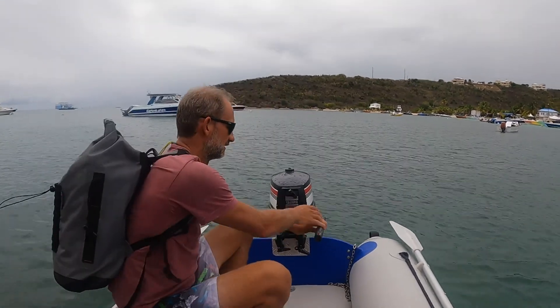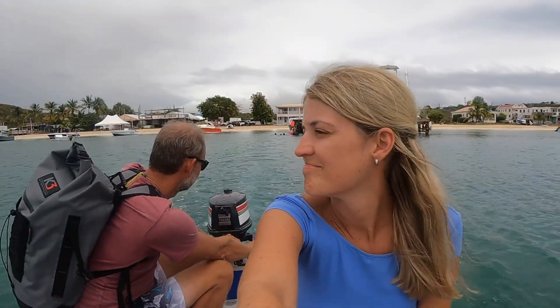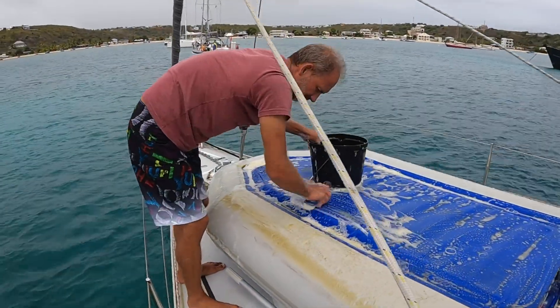The weather looked pretty much how I felt inside. Anguilla was not a planned stop on our route, but it really left a mark. The beaches, the people, the super tasty food that we were able to experience will be remembered for a long time.